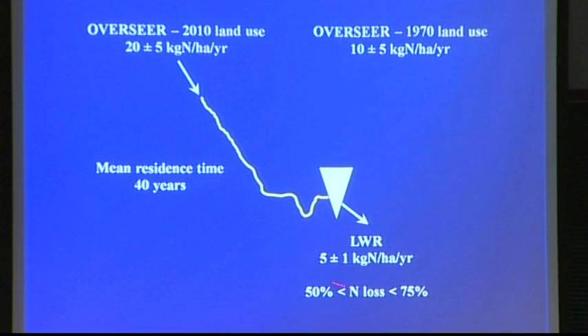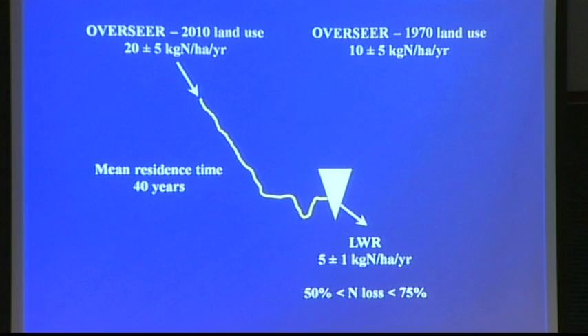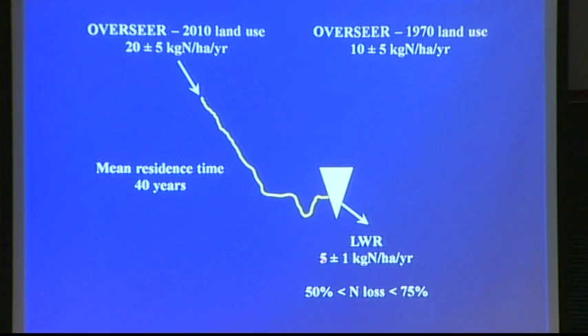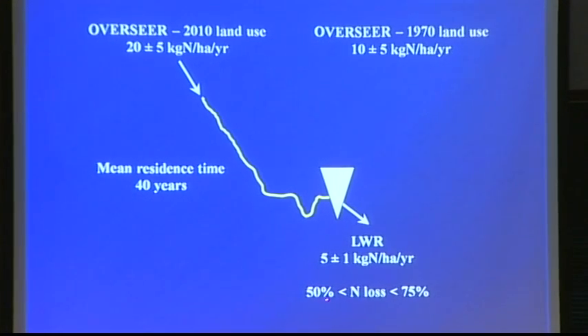The really interesting thing is that at the bottom of the catchment, we've done a detailed nutrient budget and find that what's coming out is only 5 plus or minus 1, compared to 20 going in. So what we don't know is whether you've got 75% nitrogen loss, or whether it's partly a lag coming through the system. The losses are somewhere between 75 and 50 percent.